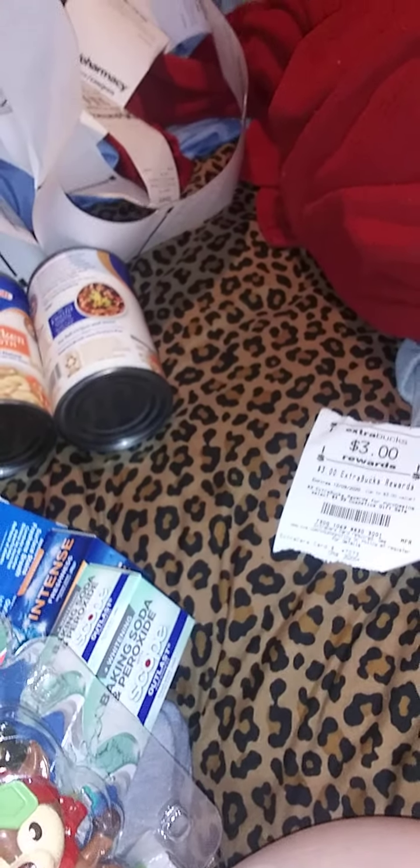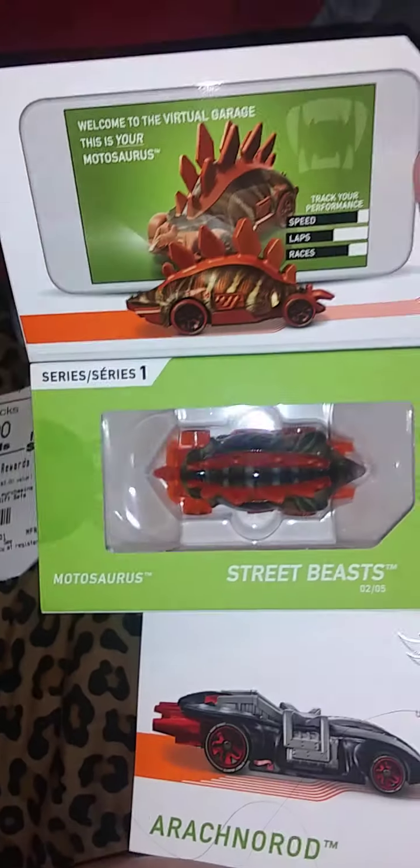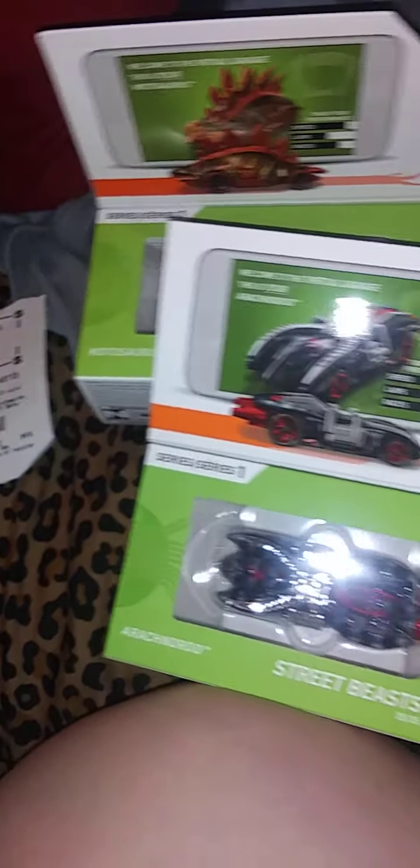Oh, and I also got this from Dollar Tree today — look at these Hot Wheels in a Christmas box! I've never seen Hot Wheels packaged like this before. They're going to be Christmas-themed. How cool is that? Anyway, thank you for watching — I'll talk to you later, bye!